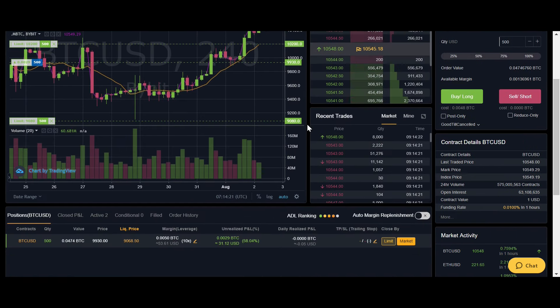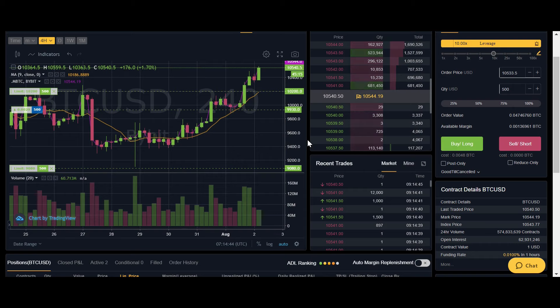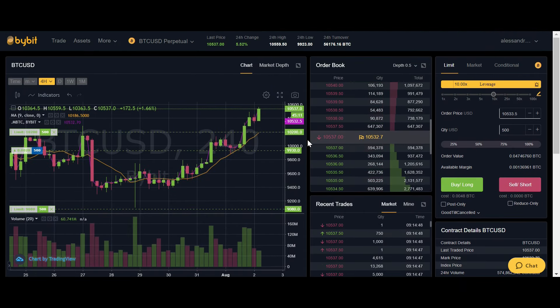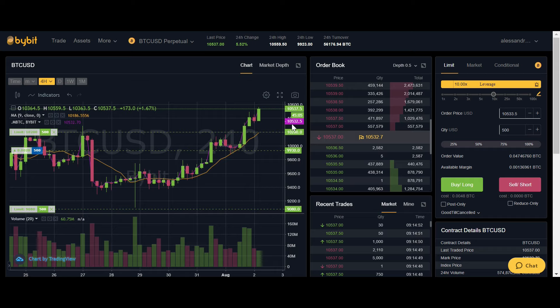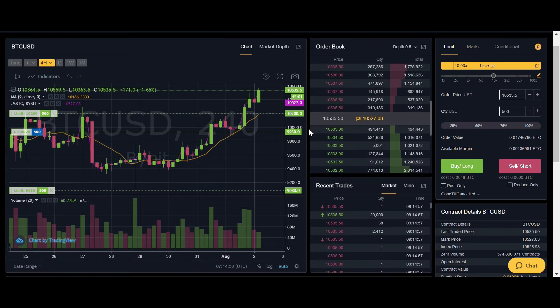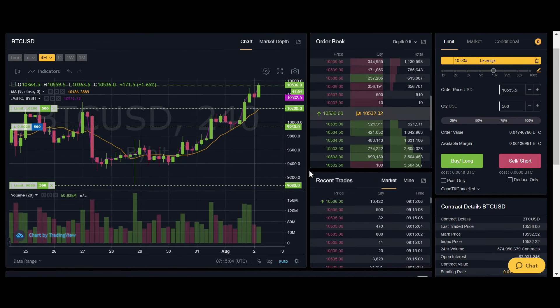My order yesterday got filled so right now I'm in profit. I have some more orders set just in case we have a wick to the downside and bounce back up, or just a quick pullback after this pump. The next order is at 10,200 in case the price goes that low; otherwise I'm just gonna keep this long till 12,000 and then probably close it, maybe open a short position. I'll ride this long to my target and add more position on a pullback. I didn't put any stop loss so far because I believe we are heading toward 12,000 one more time.